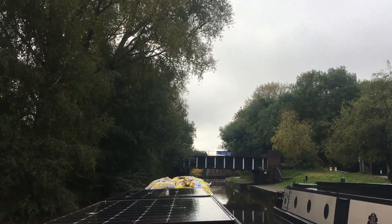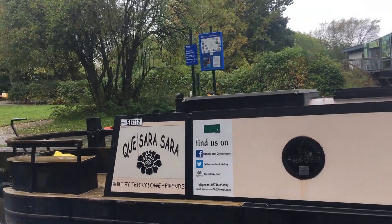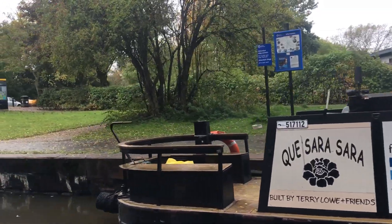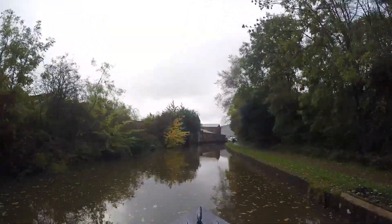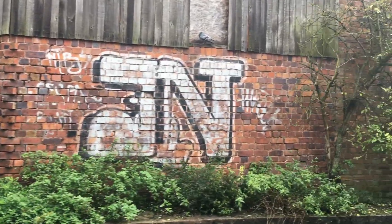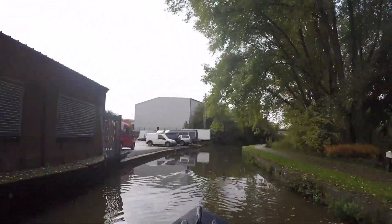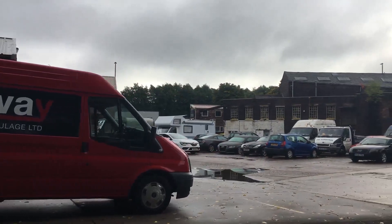Such a shame we didn't get to sample the oatcakes from that boat - they're only open on Fridays, Saturdays and Sundays, so we missed out by a day. They're often on this mooring if you're ever passing. The route down to Etruria is fairly industrial, but I really like it. It's a bit scruffy in places, but there's lots to see along the way as you pass all the industry and potteries.